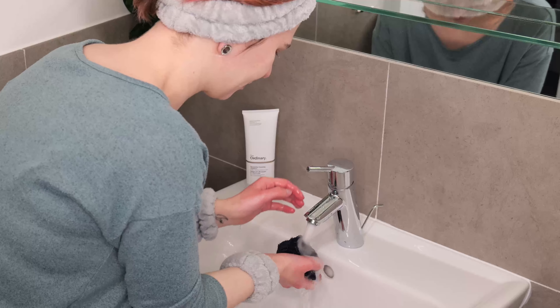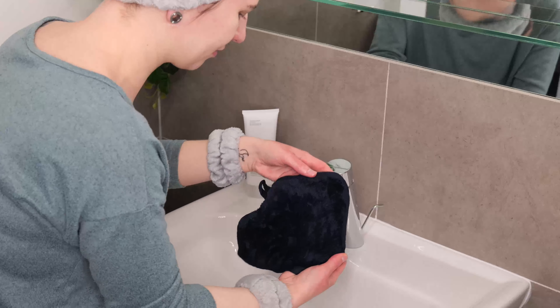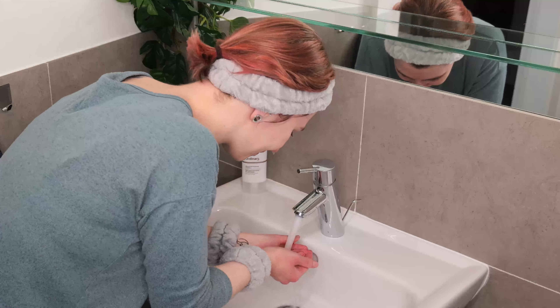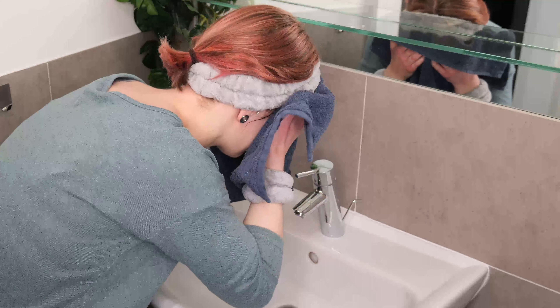Wet the washcloth, squeeze it out so that it's damp, then swipe it all over the face to help remove any remaining impurities. If you've used the washcloth, rinse again several times. Lastly, pat the skin dry with a clean towel. Now our skin is ready for the ordinary alpha-arbutin 2% plus hyaluronic acid.